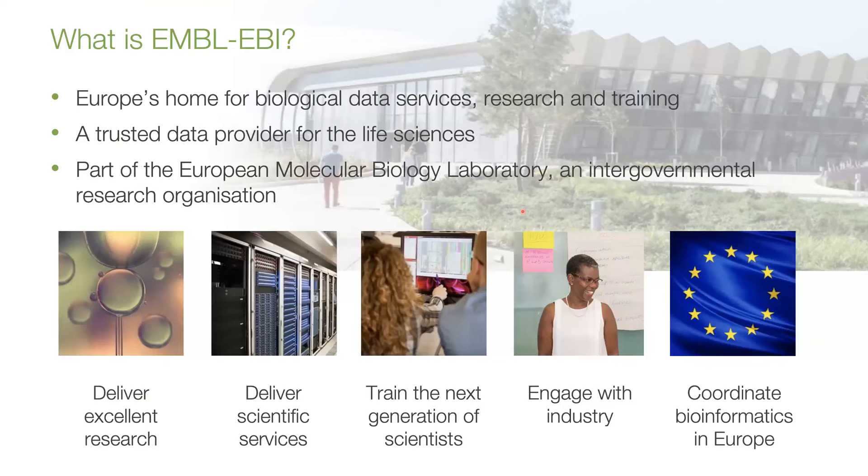For those of you who may not be familiar with EMBL and EBI, we're the European Bioinformatics Institute in Hinxton near Cambridge in the UK. We're the European home for anything to do with biological data, services, research, training, etc. We're part of EMBL, the European Molecular Biology Laboratory, which is an intergovernmental research organization with laboratories in five different countries in Europe.